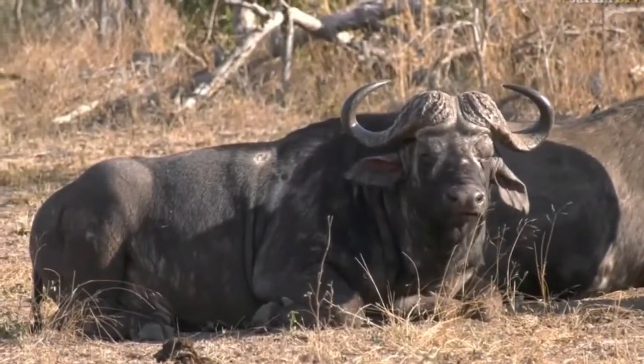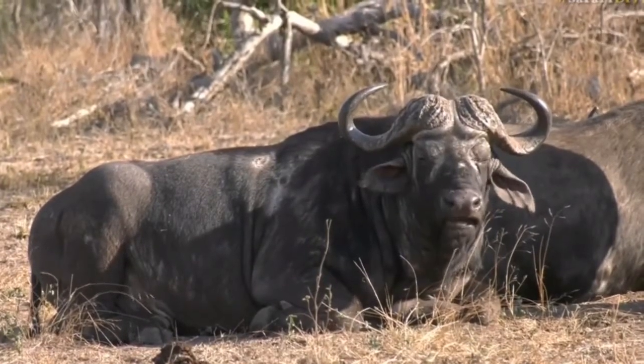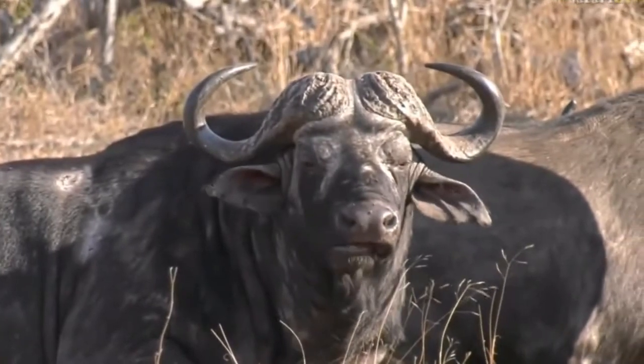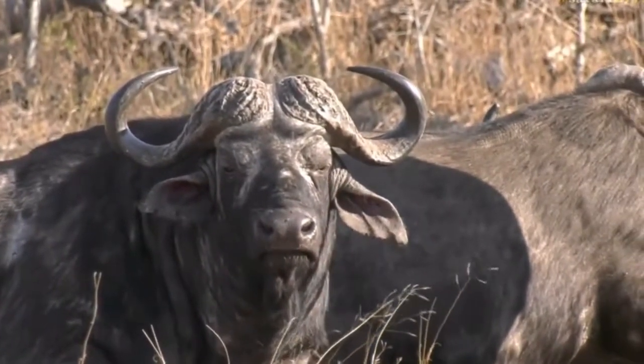You can see them chewing the cud there, so they've probably been feeding during the morning. They've come to get some water and now they're just resting and chewing the cud as ruminants do.